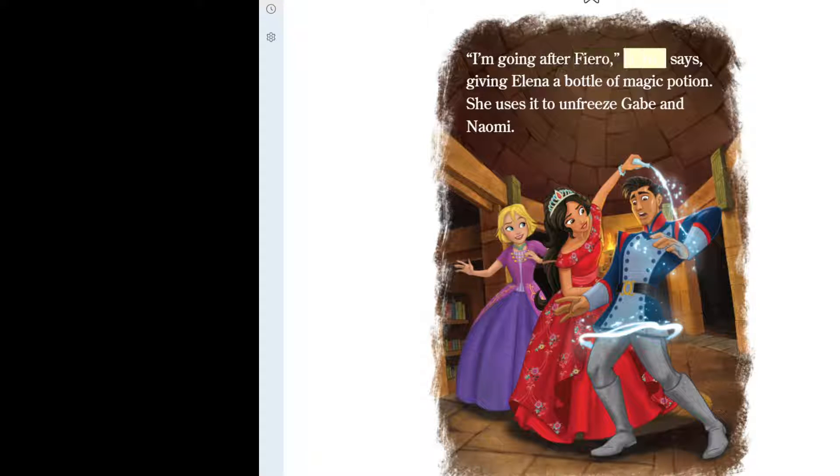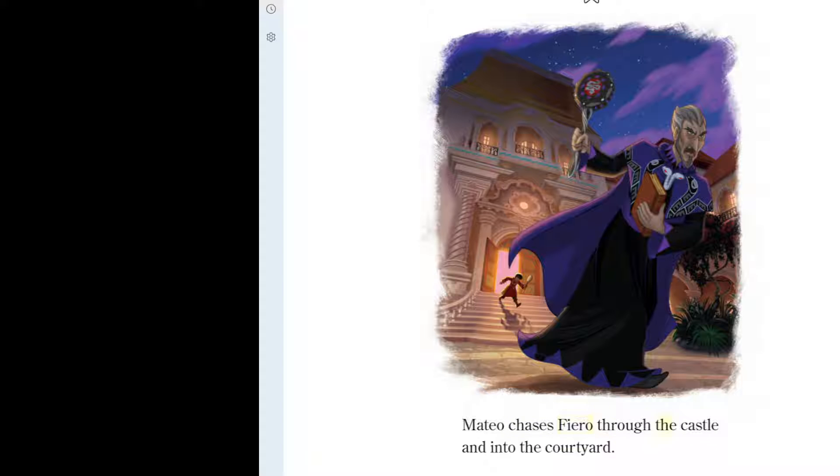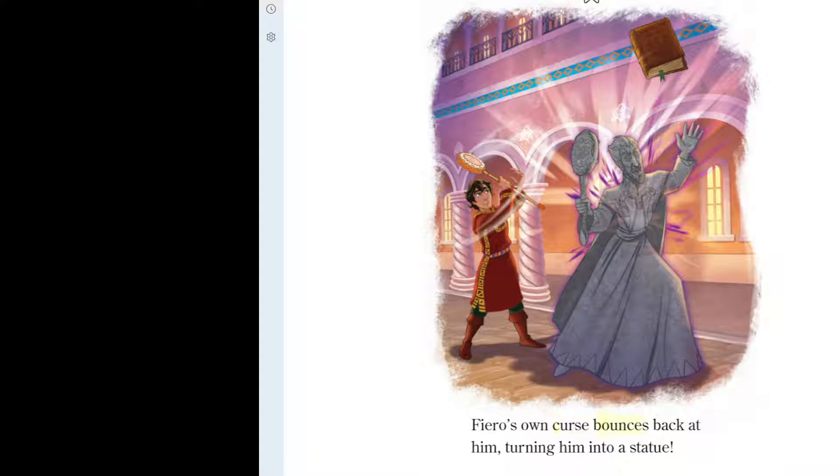"I'm going after Fiero," Mateo says, giving Elena a bottle of magic potion. She uses it to unfreeze Gabe and Naomi. Mateo chases Fiero through the castle and into the courtyard. Fiero aims his tamborita and fires a magic curse at Mateo, but Mateo blocks the curse with another spell. Fiero's own curse bounces back at him, turning him into a statue.